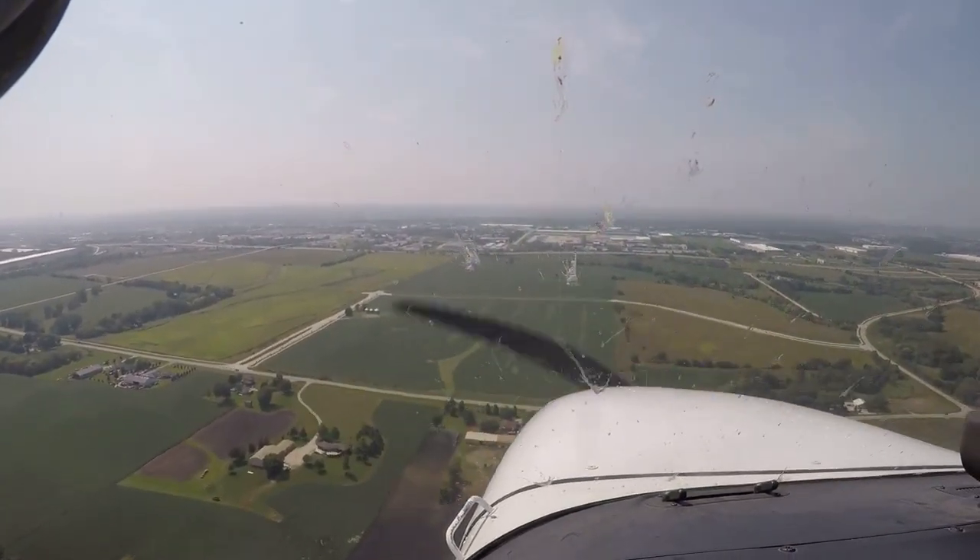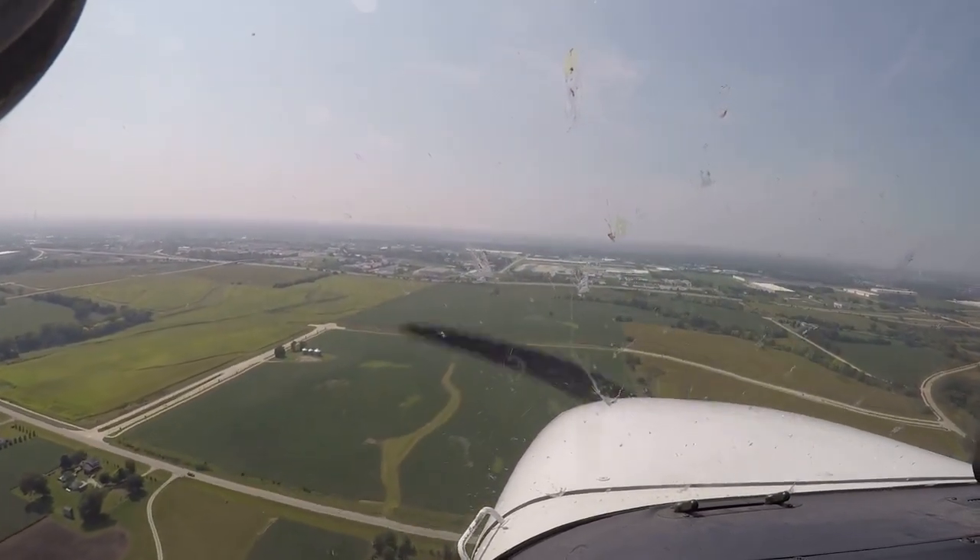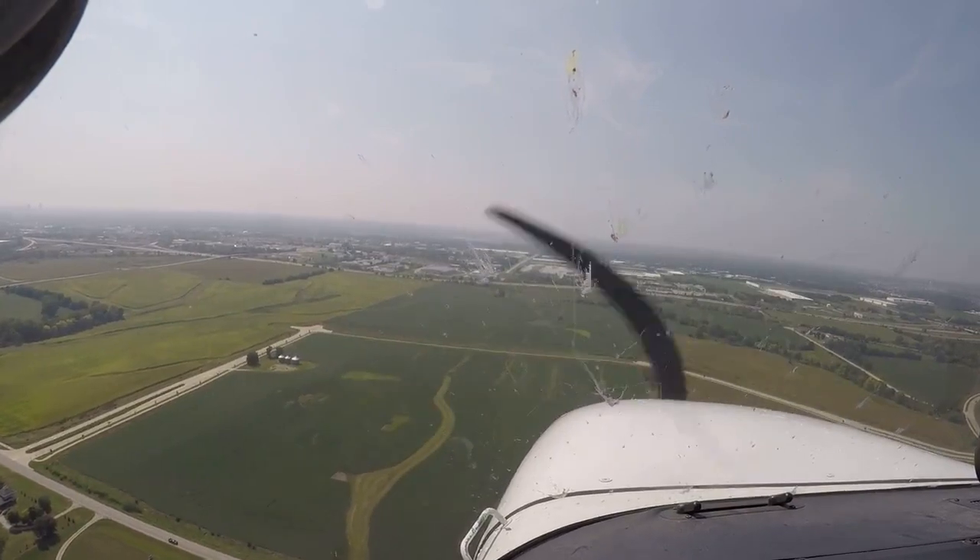I'm going to try and hit the 1,000 foot tape. 20 laps.